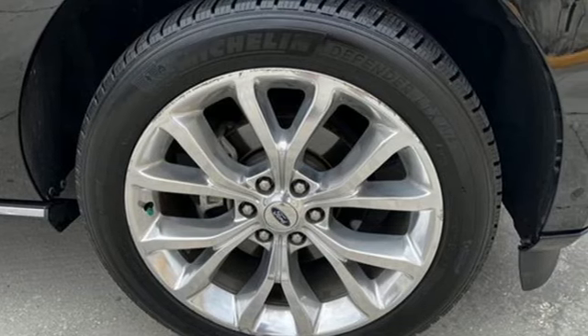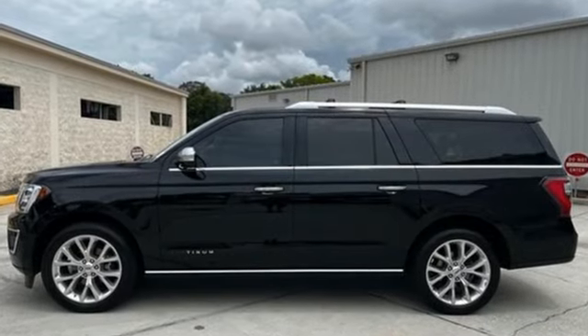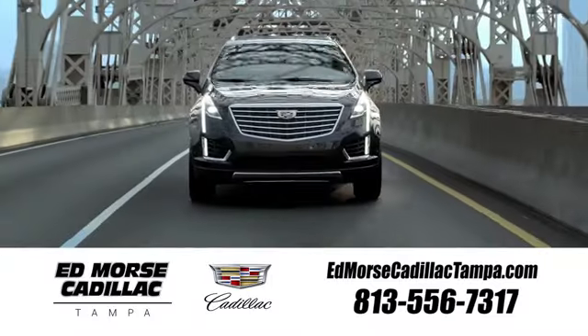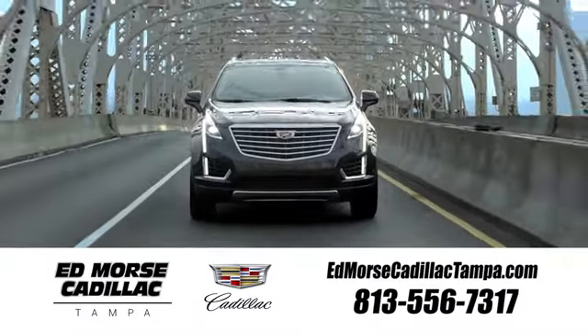Ford is America's best-selling vehicle brand. There's even more to see in person. Take it for a test drive today. Visit our website at edmorsecadillactampa.com or call us today.